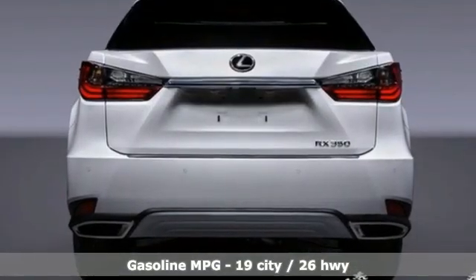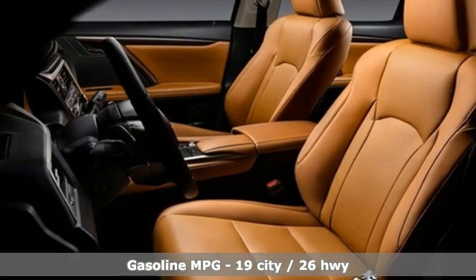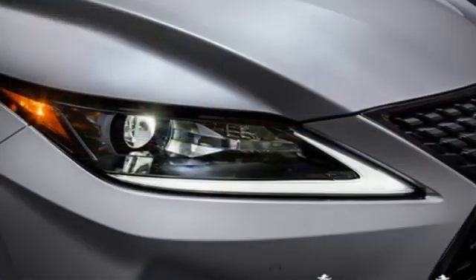It comes nicely equipped with features you'll love: automatic transmission, gas pressurized shocks, integrated navigation system, Wi-Fi hotspot, and front heated and ventilated bucket seats.